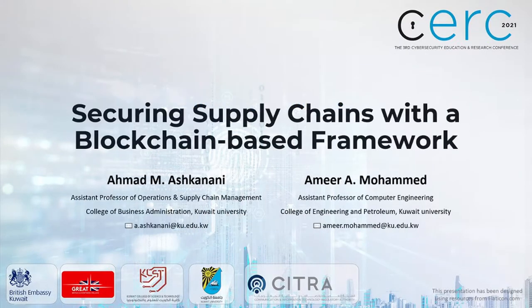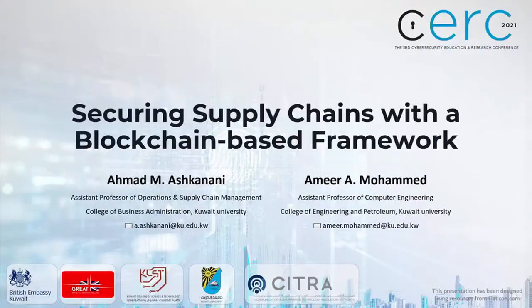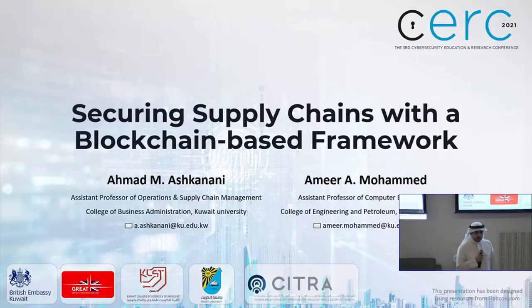Good evening, everyone. Thank you for coming today. I'm Ahmed Ishkanani, Assistant Professor of Operations and Supply Chain Management at the College of Business Administration. Today, I'm going to present to you securing supply chains with a blockchain-based framework. This is a joint project with my colleague, Amir Mohamed, from the Computer Engineering Department.